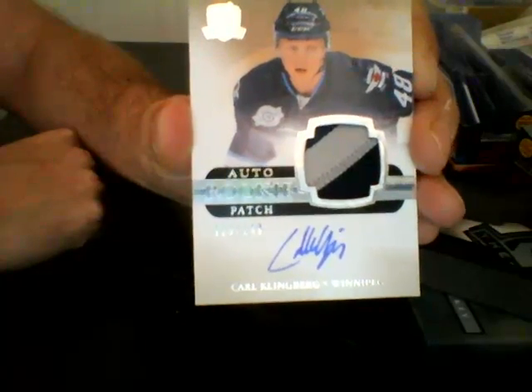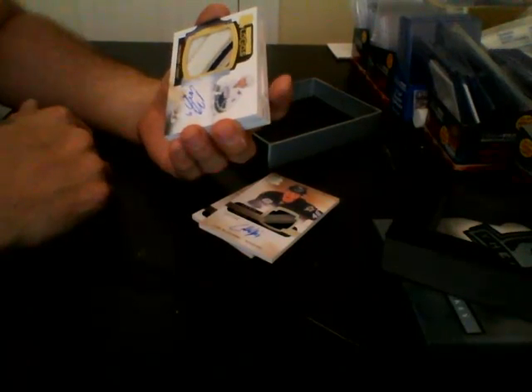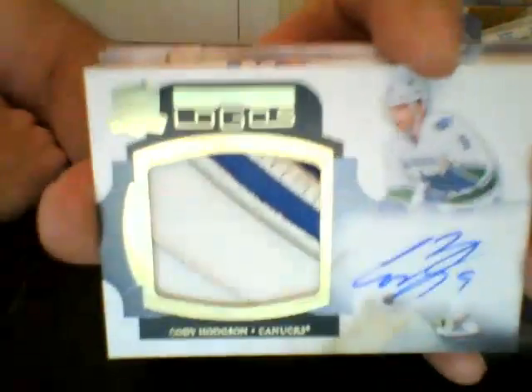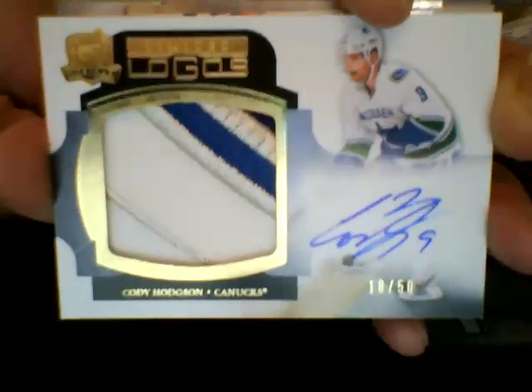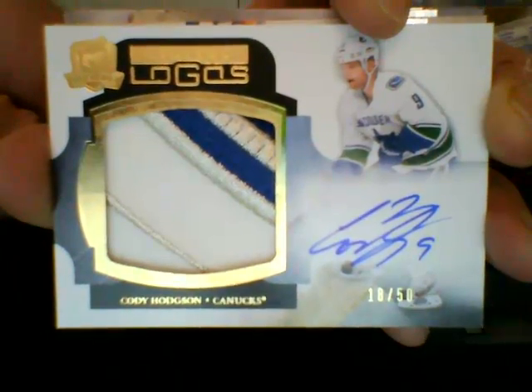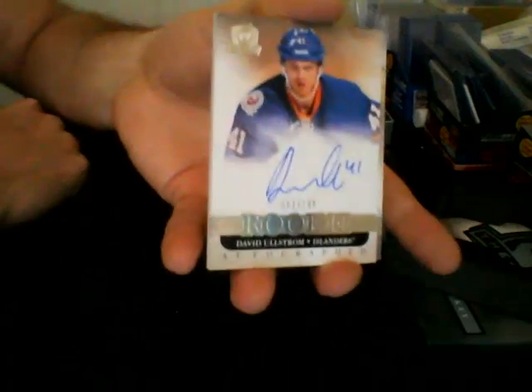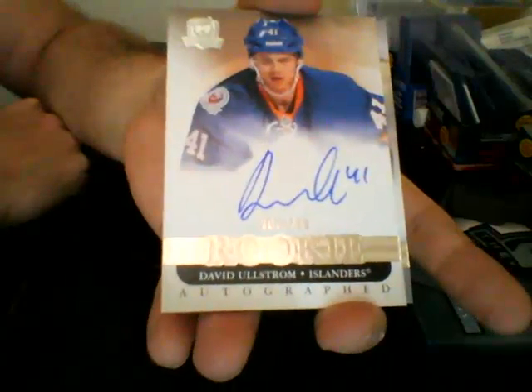Not quite as nice as the last Klingberg we pulled, but nonetheless a two-color patch. For the Vancouver Canucks, a three-color Limited Logos out of 50 — Cody Hodgson, very nice card. Cody Hodgson, Vancouver Canucks, Limited Logos, three-color patch — lots of nice breaks. For the New York Islanders, out of 199, autographed rookie David Olstrom — not too shabby.